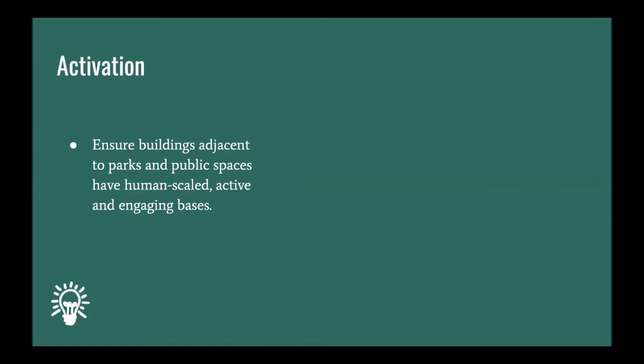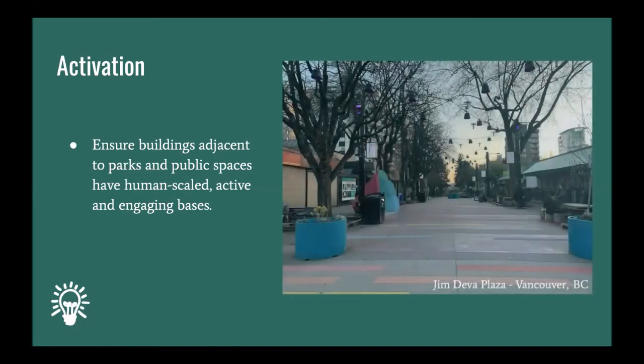To ensure activated spaces, buildings adjacent to parks and public spaces should have human-scaled, active, and engaging bases. Jim Diva Plaza in Vancouver, BC is a great example of this because the adjacent commercial uses spill into the plaza and are low in scale. The plaza integrates well with adjacent high-density development and was funded with money collected through community amenity contributions.